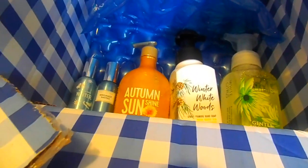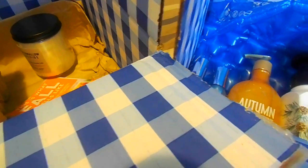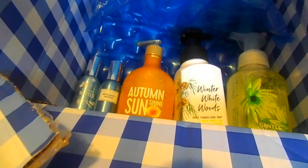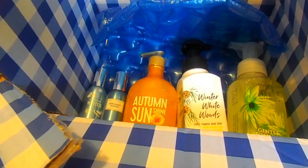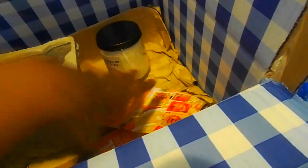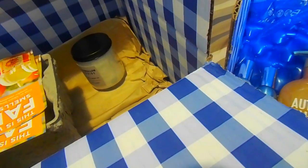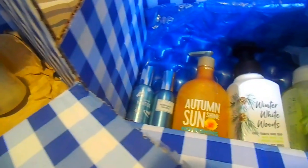Thanks again for watching. Make sure you follow me — my social links are always below in the description box, along with all the codes and everything you need for Avon and the other fashion companies. Clothing discounts are below as well. My Snapchat, Instagram, and all those things are also listed below. I hope you guys enjoyed this haul — use those coupons before they expire. Thanks again for watching, and I will see you guys in my next video. Have a great day!